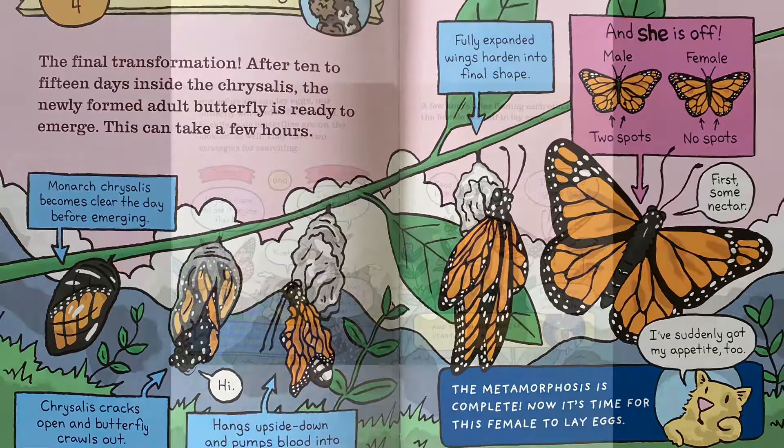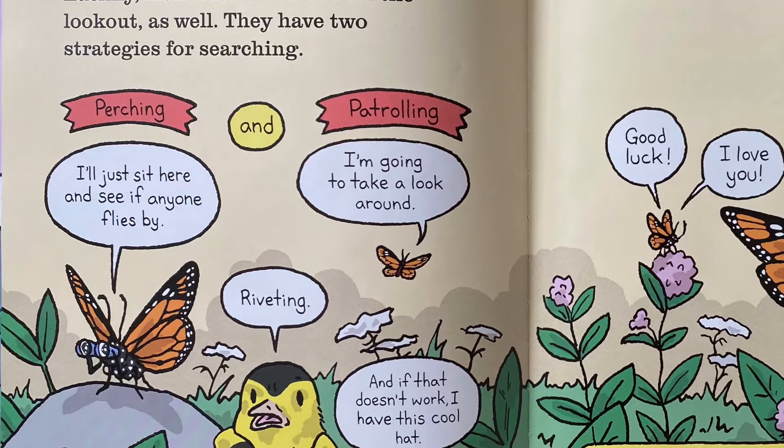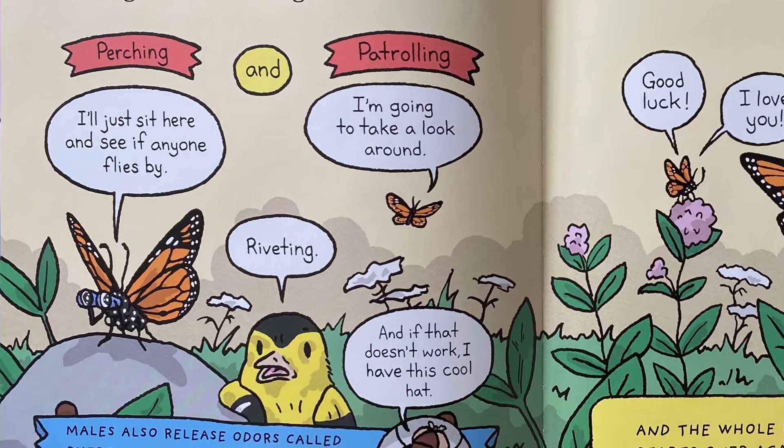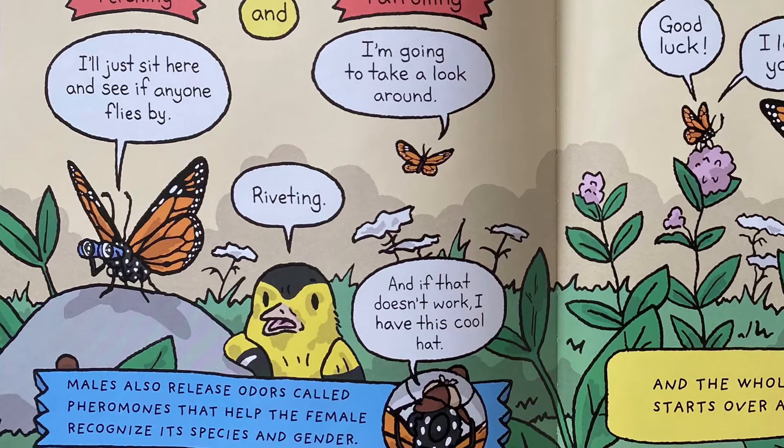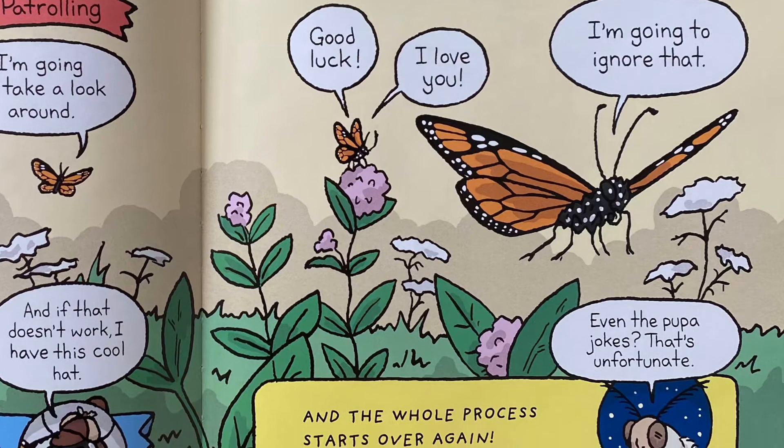Now it's time for this female to lay eggs. But before she can lay eggs, our butterfly will need to find a mate. Luckily, male butterflies are on the lookout as well. They have two strategies for searching: perching — sitting and waiting to see if anyone flies by — and patrolling, taking a look around. Males also release odors called pheromones that help the female recognize its species and gender. A few hours after finding each other, the female flies off to lay eggs, and the whole process starts over again.